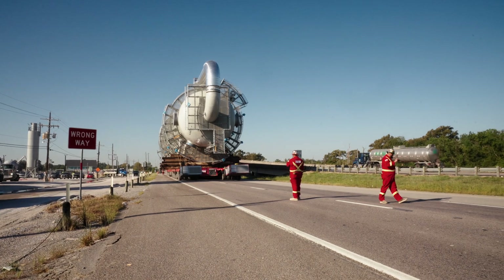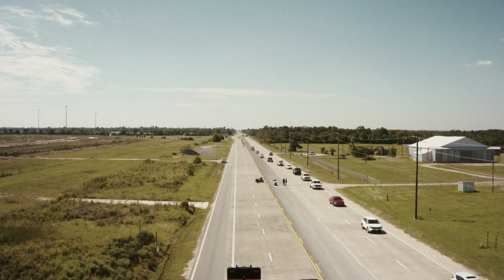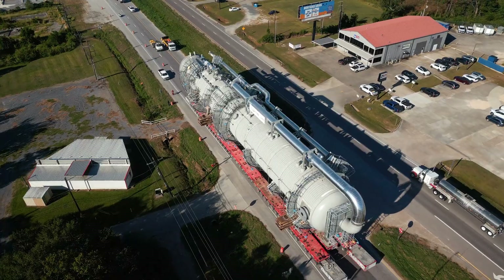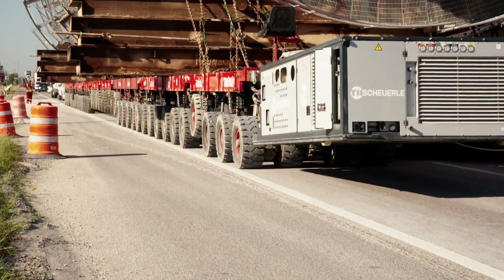By shifting much of the construction work off-site, Golden Triangle Polymers has been able to minimize vehicle congestion on public roadways and improve overall safety by requiring fewer people on-site. At peak construction, the project's workforce is 4,500 people.